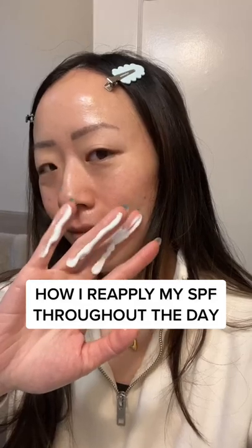I reapply my SPF throughout the day. This is my first application in the morning right before I take my dog Pudding out on a walk. This is my second application as I'm heading out to lunch.